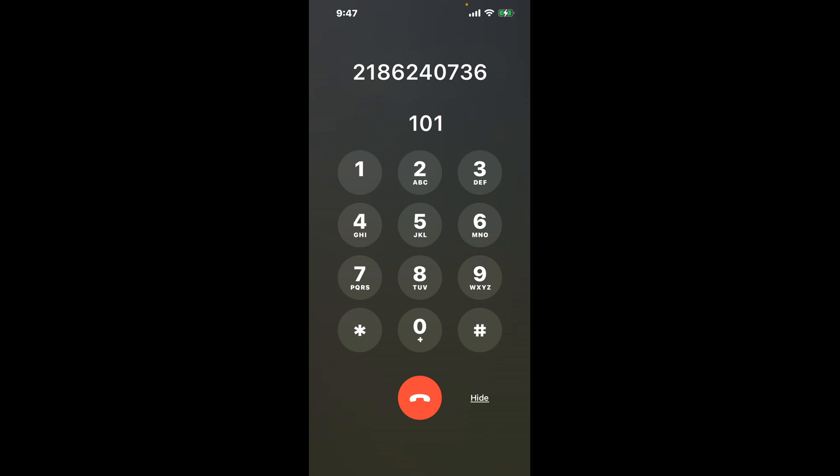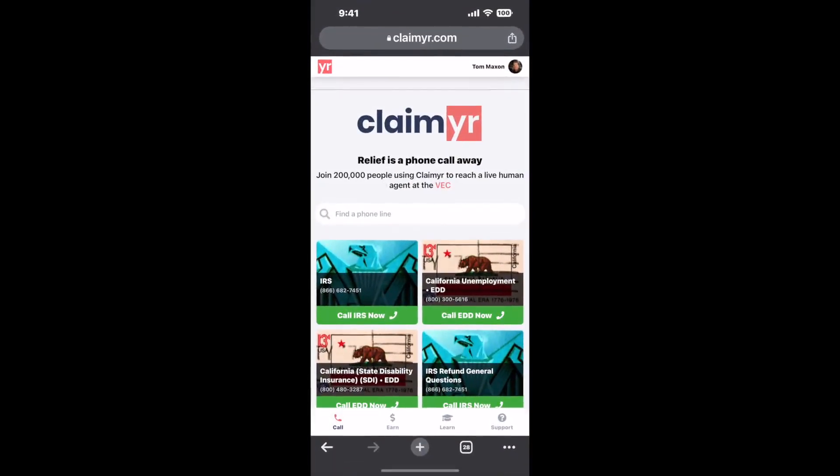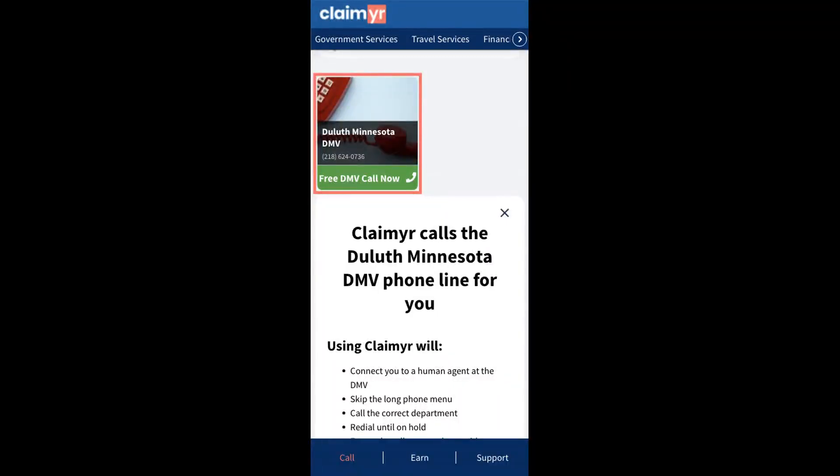The next method is the better way to reach a live person at Duluth, Minnesota DMV. I built a calling tool. To use it, open up your browser, go to claimer.com, and search for the Duluth, Minnesota DMV option.